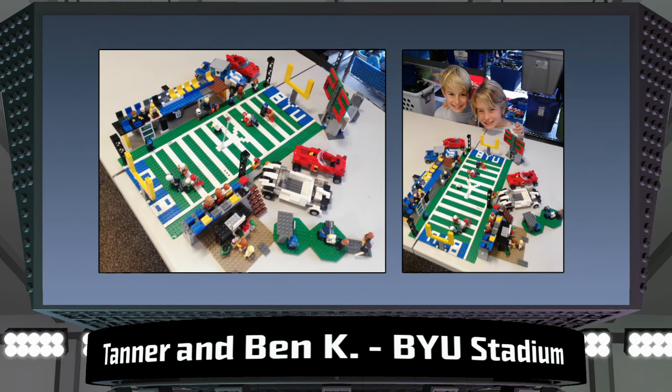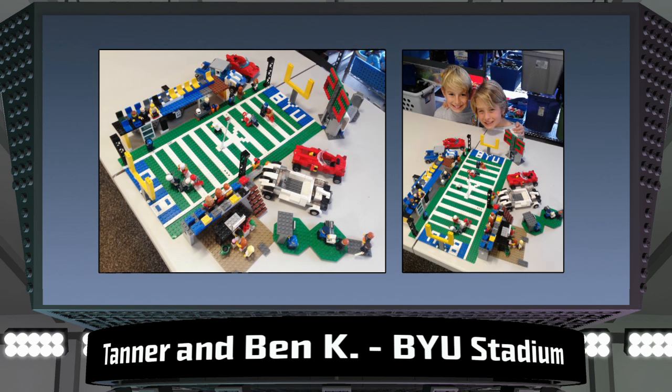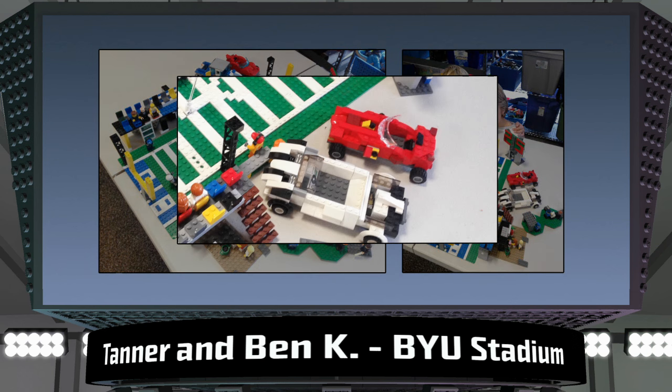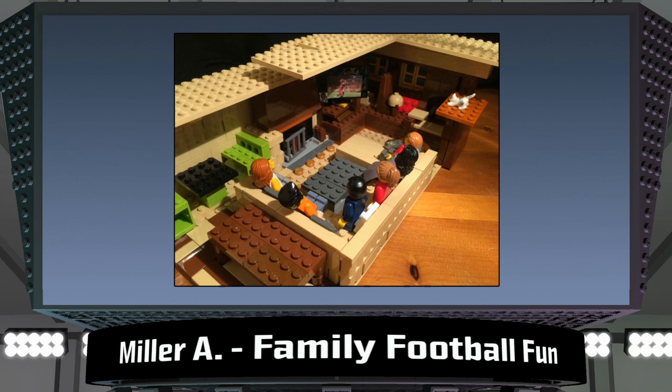Tanner and Ben Kaye from California made this awesome recreation of BYU Stadium. These two definitely know what it's like to take part in the big game atmosphere. This model has everything from bleachers to a giant scoreboard and even a concession stand and ticket booth. I can almost smell the hot dogs now. I like the use of the cars too — those football fans sure know how to ride in style.